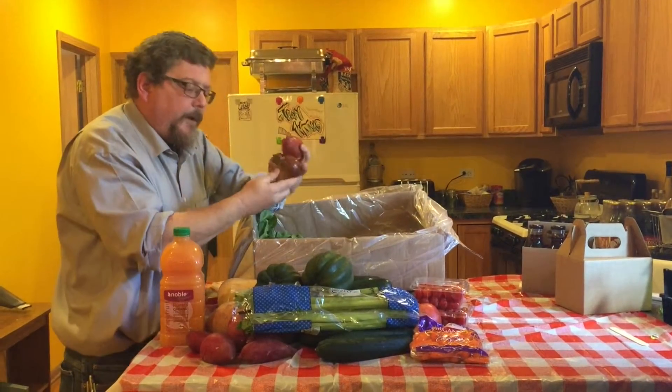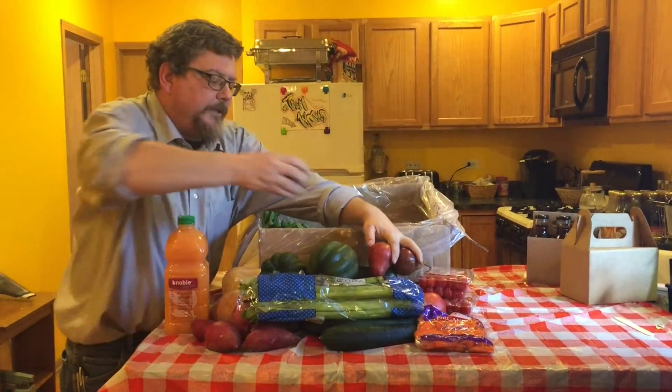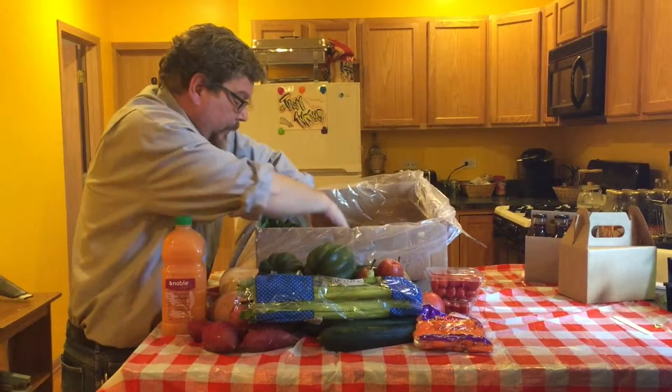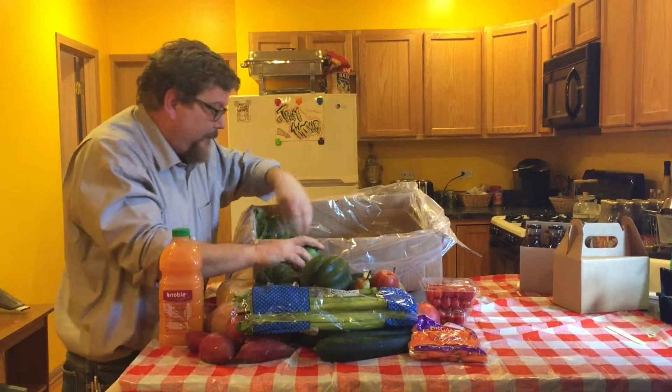Pears — you always love a good pear. People have a hard time with pears; they like to eat them but they're better cooked. You can make a really nice compote with them. Limes — tequila is good this time of year.